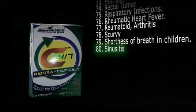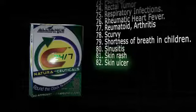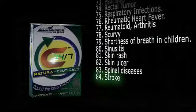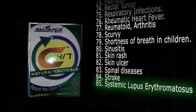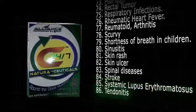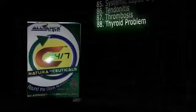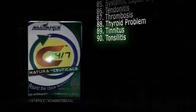81. Skin rash. 82. Skin ulcer. 83. Spinal diseases. 84. Stroke. 85. Systemic lupus erythematosus. 86. Tendinitis. 87. Thrombosis. 88. Thyroid problem. 89. Tinnitus. 90. Tonsillitis.